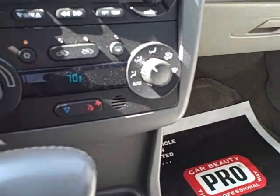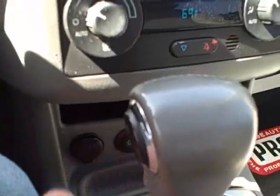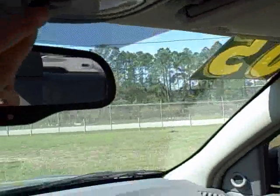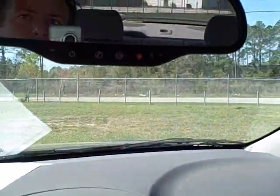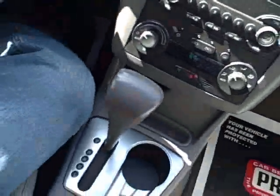It has automatic climate control right here — you can raise the temperature up and down or set it on auto. It has traction control and a homelink system right here. The power sunroof cranks up and slides back and forth really nicely. There are map lights up at the top, and it also has OnStar that you can sign up with as well.